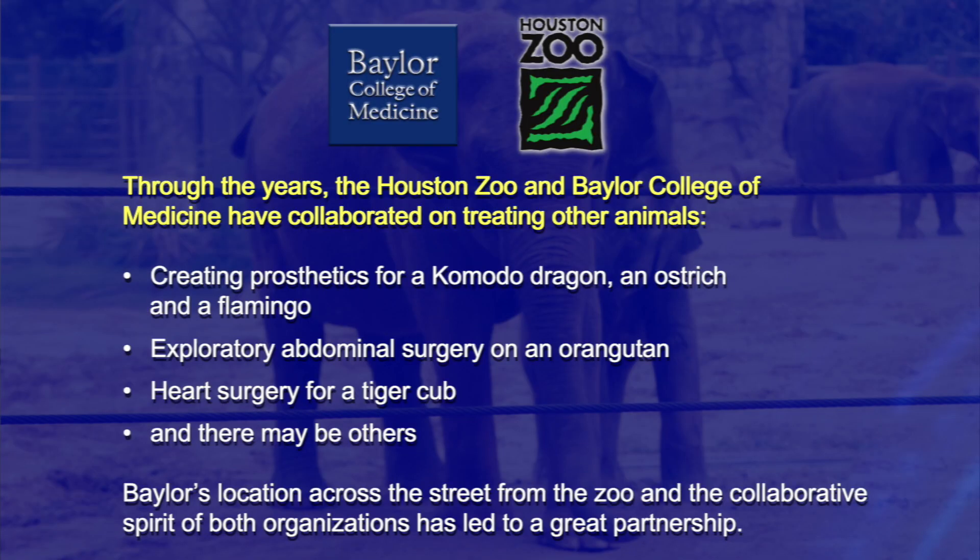Wasn't it great getting to hear Dr. Ling and all the cool stuff we're doing with herpes virus in elephants? But we do way more than that. Through the years, we have collaborated with the zoo on a lot of issues. We took care of a Komodo dragon who dislocated his shoulder and had to get a shoulder brace. We had a pink flamingo that had a knee problem and got a knee brace. We've treated orangutans, tigers, and others.